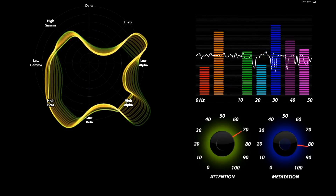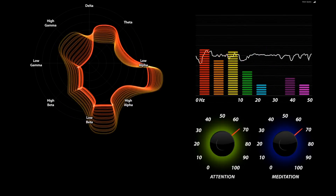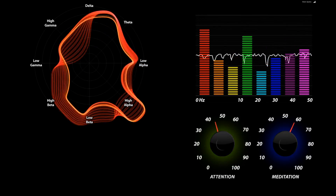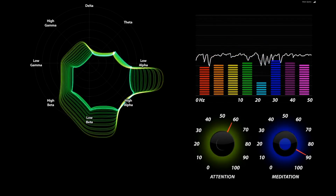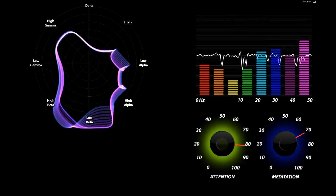This said, this kind of EEG consumer brain interface is not going to change the world or really change how we interface with computers. So I think we should move on to look at far more sophisticated, invasive brain-computer interfaces.